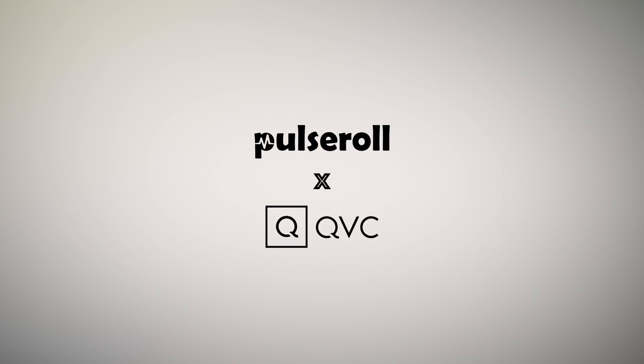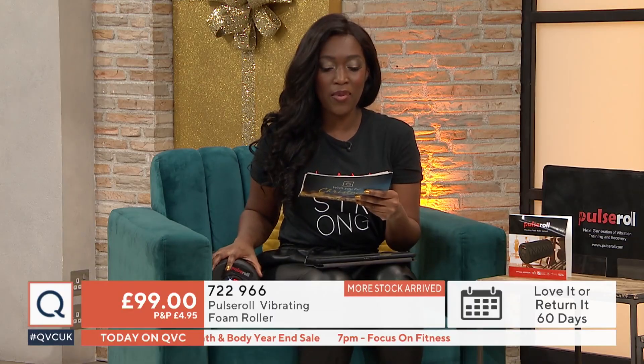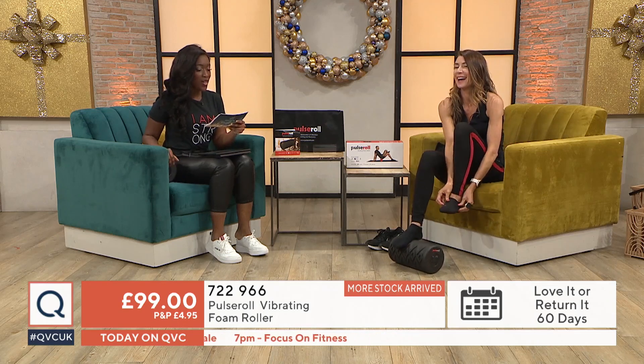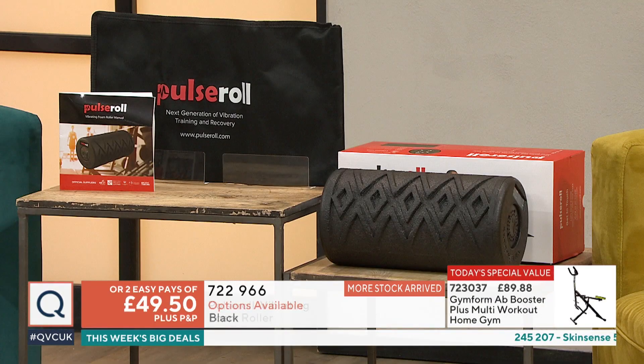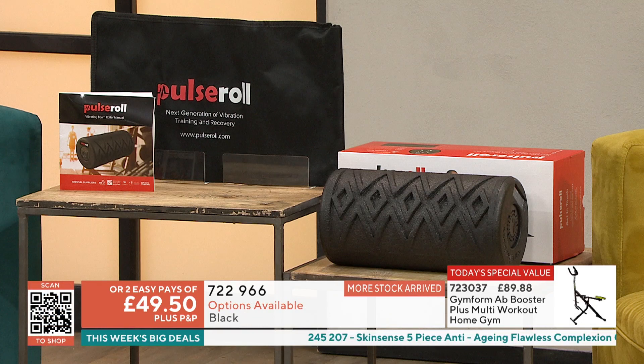Welcome back. I'm just getting familiar right now with my Pulse Roll Vibrating Foam Roller. The item number is 722966, £99 — a great way to help your body warm up, calm down and relax.